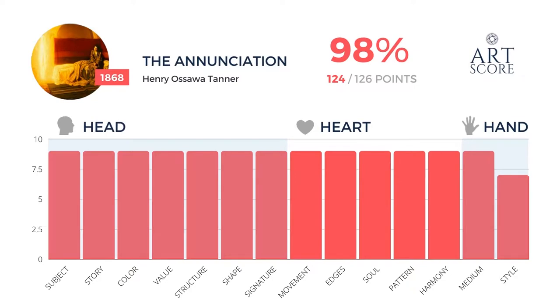I give the Annunciation by Henry Tanner 124 points out of 126 — that's 98%. I'm so happy to give this to him because he earned it. He deserves it. The painting, the topic, the story — everything is just so on point, so well crafted. He's done a great painting.